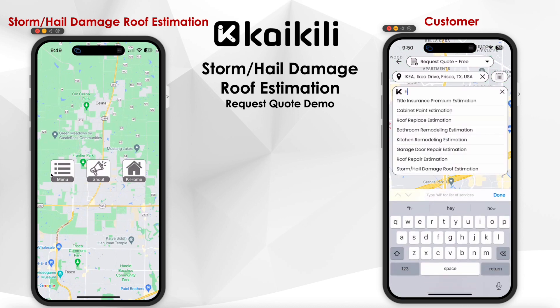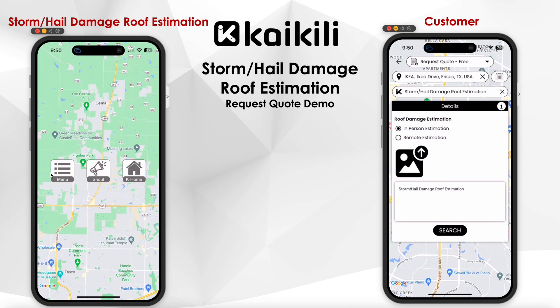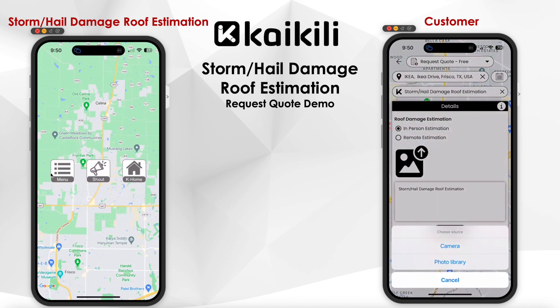The mobile app will display an interface to select whether the customer is looking for remote estimation through messenger or in-person estimation. In this scenario, the customer selected in-person estimate.